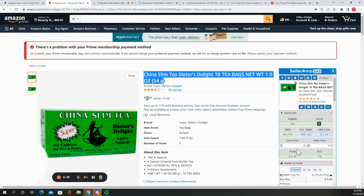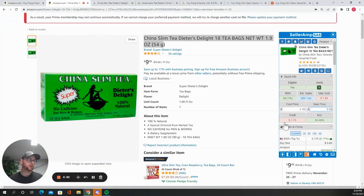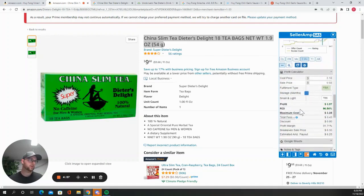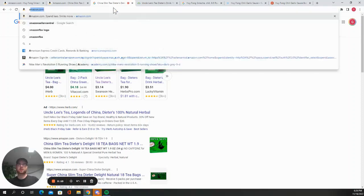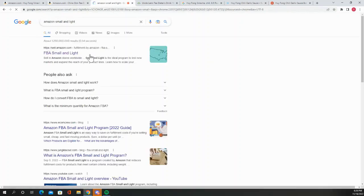18 bags for $3.18, selling for $9.68 — and I'm pretty sure this qualifies for Small and Light. If I'm wrong on that, drop a comment down below. This looks like another good item. Let's check the exact Small and Light specifications while we're here, because I know that's a question a lot of people are going to be asking.